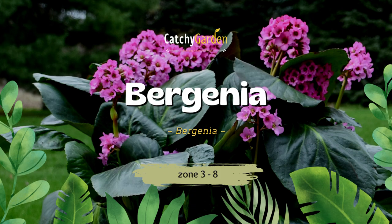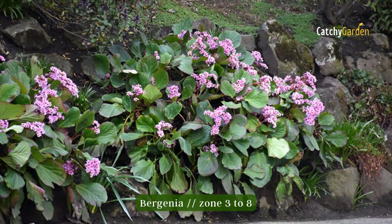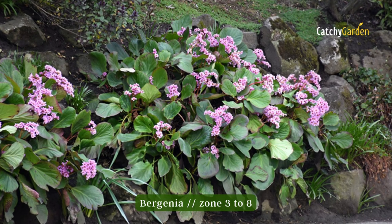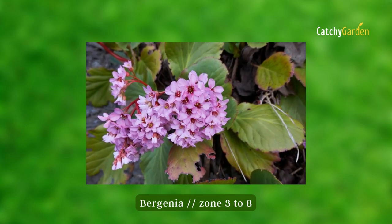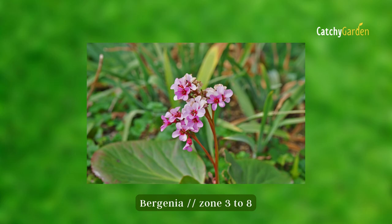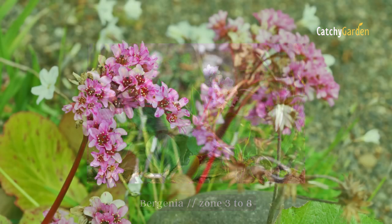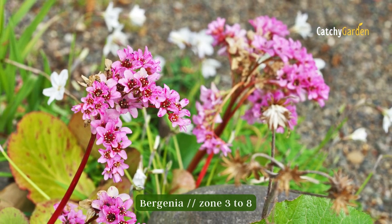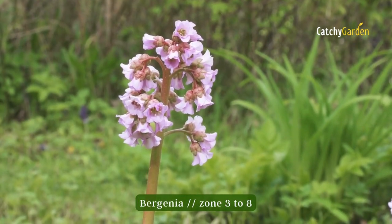Number five: Bergenia. Bergenia is a popular choice for shade gardens because of its trusses of pink blooms that sit atop glossy, heart-shaped leaves. Widely known as pig squeak due to the squeaking sound their leaves make when stroked between thumb and finger. Bergenia are evergreen in the southern half of their range. Soil that is rich, moist, and well-drained is ideal, and it can flourish anywhere between zones 3 to 8.